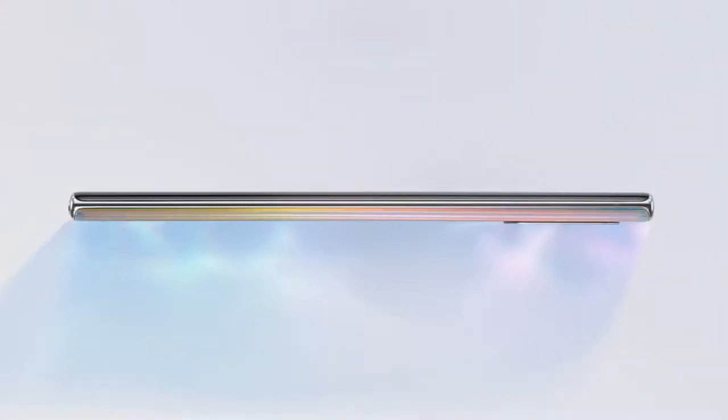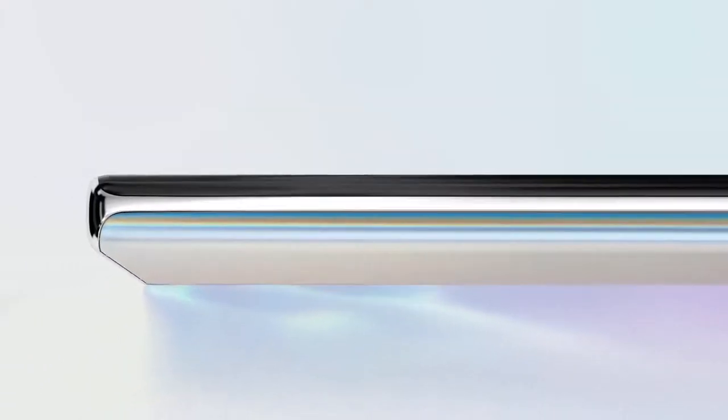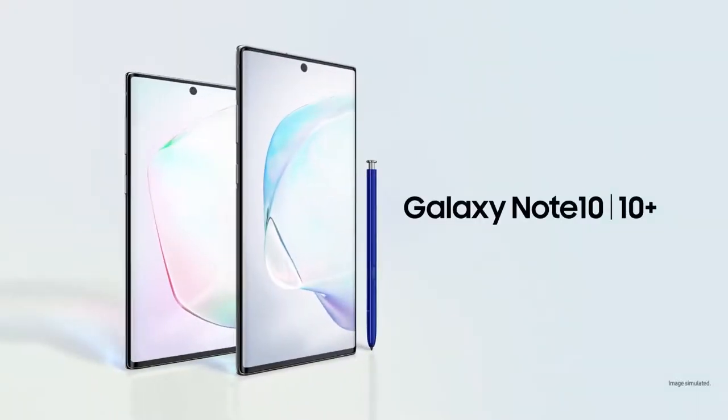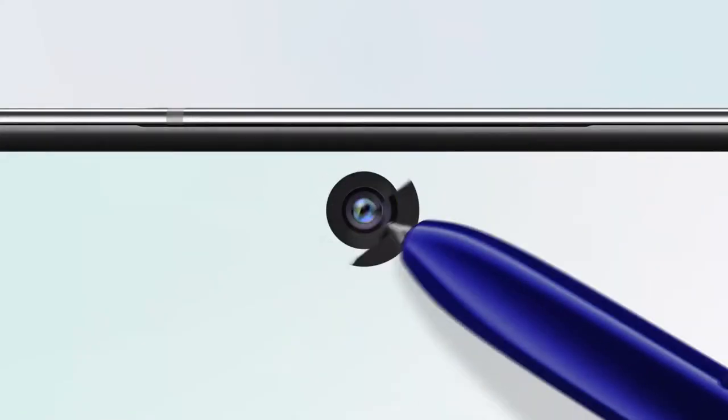Note has always been the phone for people looking to get the most out of a phone. Today, we're taking Note further. Say hi to Galaxy Note 10 and 10 Plus. Stainless steel and glass meld seamlessly to minimize bezel.